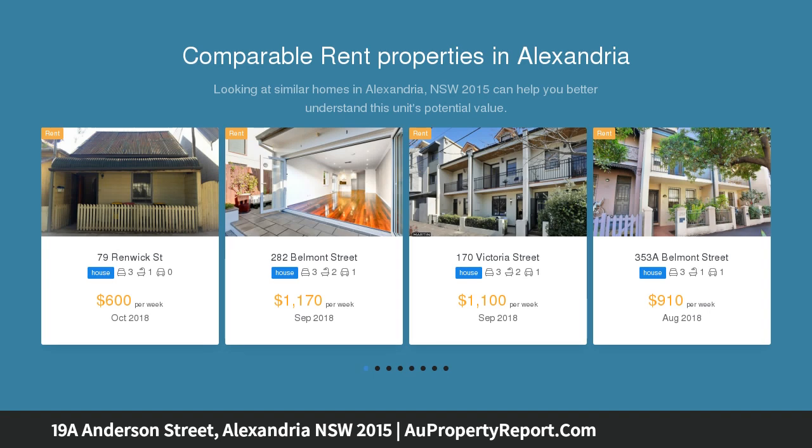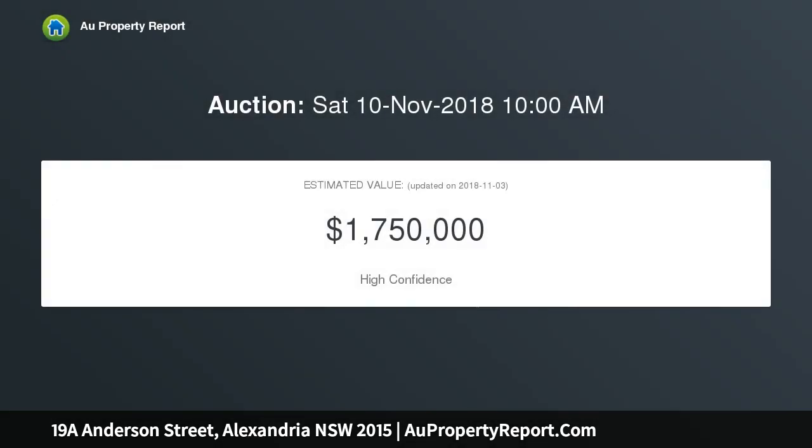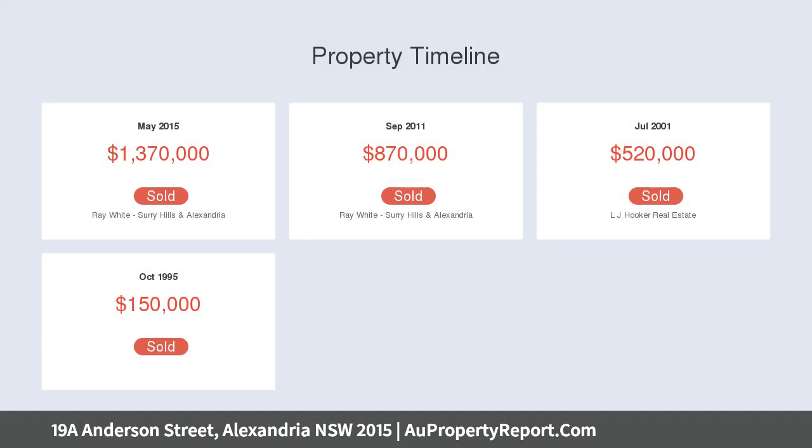Behind its classic facade is a generous floor plan that includes high ceilings, well-proportioned rooms, and a bright layout with tasteful modern finishes. It is also located in a boutique leafy street that is strolling distance.